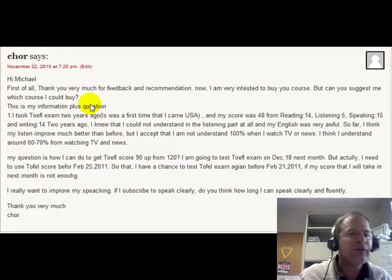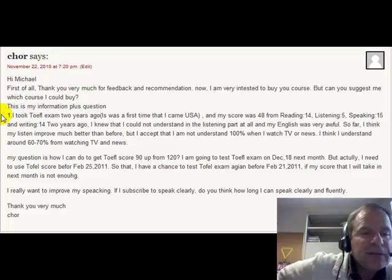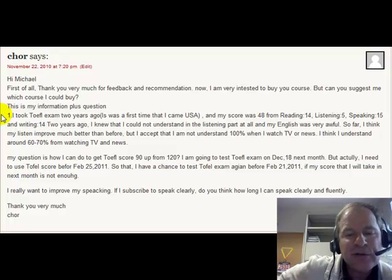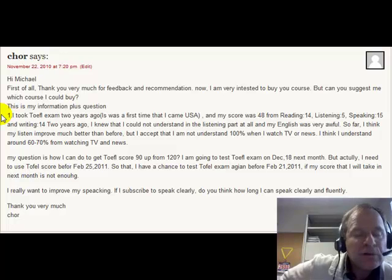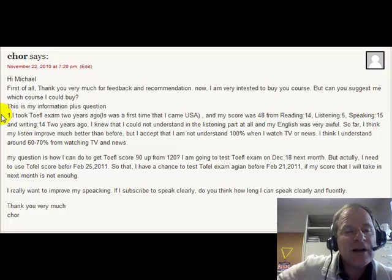So let's answer your first question: what do you need to do? You need my seven-step system to pass the TOEFL test. I would recommend that you get the discount. If you buy each lesson individually, it'll cost you a lot of money. But if you get all 24 lessons, you can get them for $29.99. Go to bettertoeflscores.com and scroll down until you see the link that says: buy 24 TOEFL lessons for $29.99.